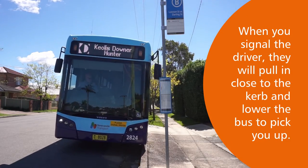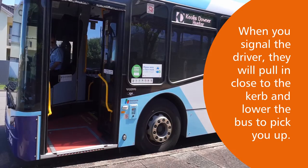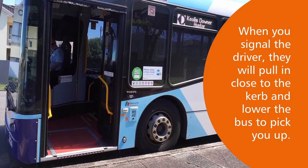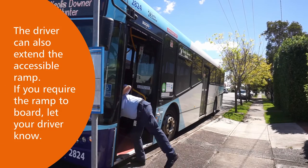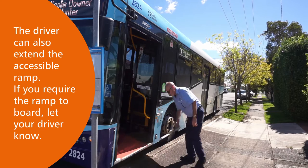When you signal the driver, they will pull in close to the kerb and lower the bus to pick you up. The driver can also extend the accessible ramp. If you need the ramp, let your driver know.